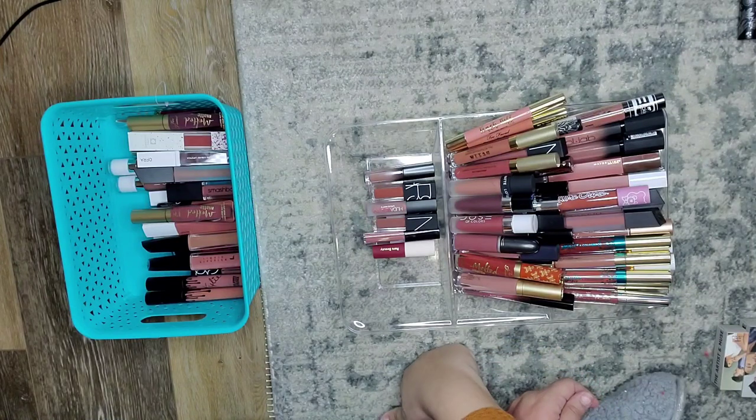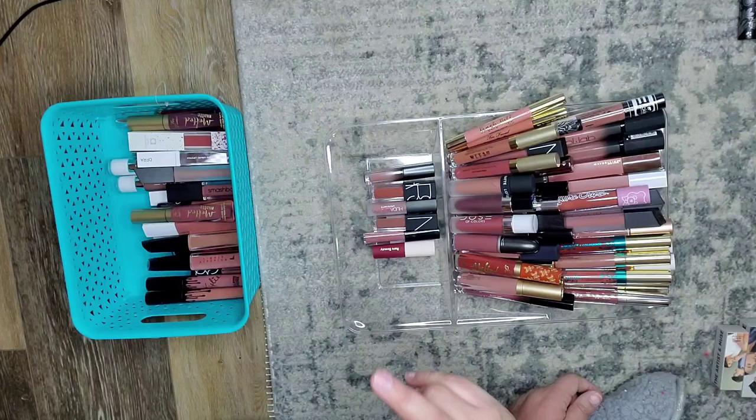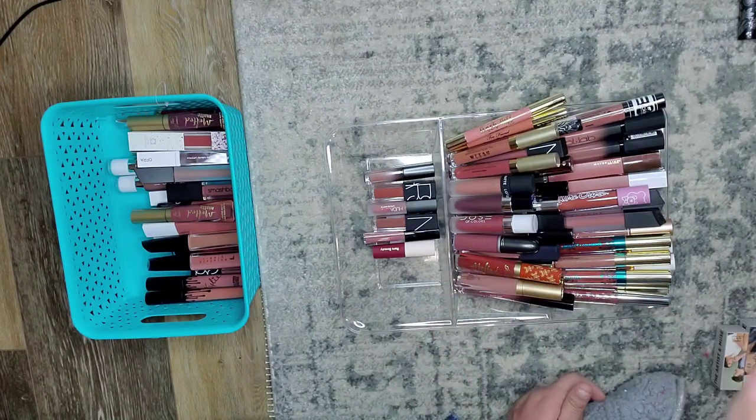Thank you guys so much for watching. These shades and these lipsticks do make me excited and happy, so I'm going to keep these for now and then come June hopefully I'll be able to get rid of even more. Don't forget to keep following me to see more declutters — I'm going to do my lip glosses next and that is a huge, huge category because I love glosses. So make sure you stay tuned. Thank you guys so much, I love you guys, bye!